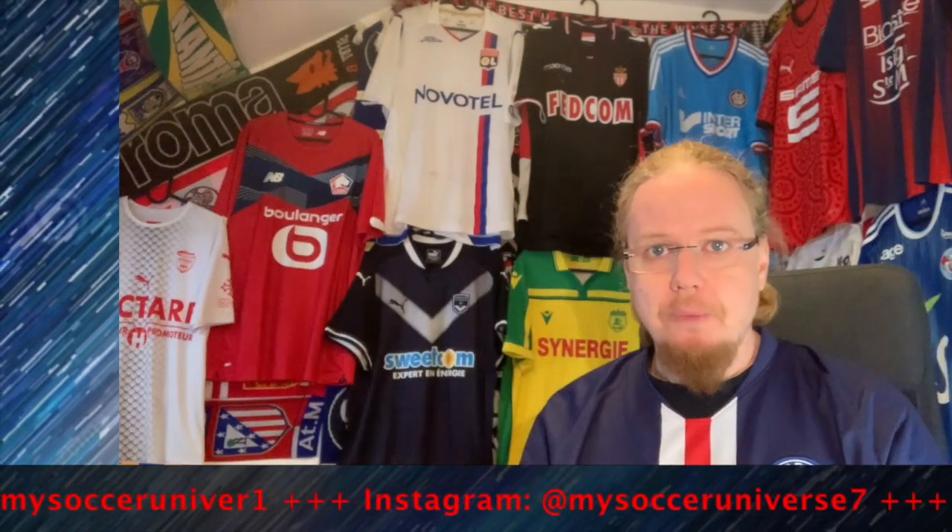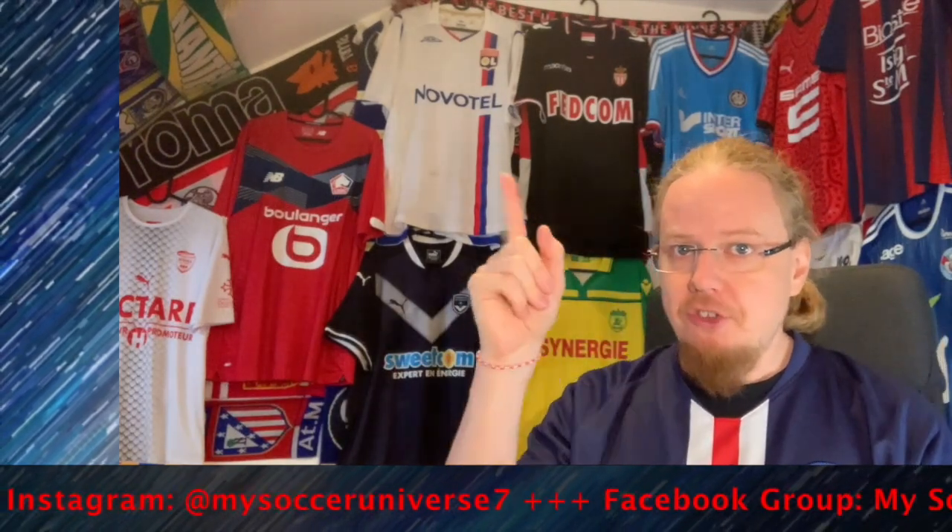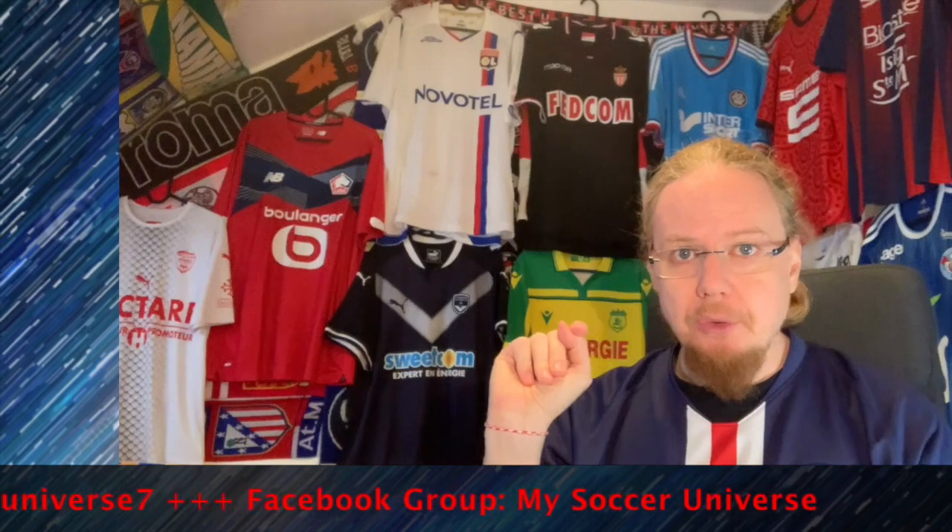And we're through with part one! Which of these jerseys did you like? Where do you agree or disagree with my ratings? Give it a thumbs up if you enjoyed this video, subscribe for more videos like these, and I'll talk to you soon. Bye!